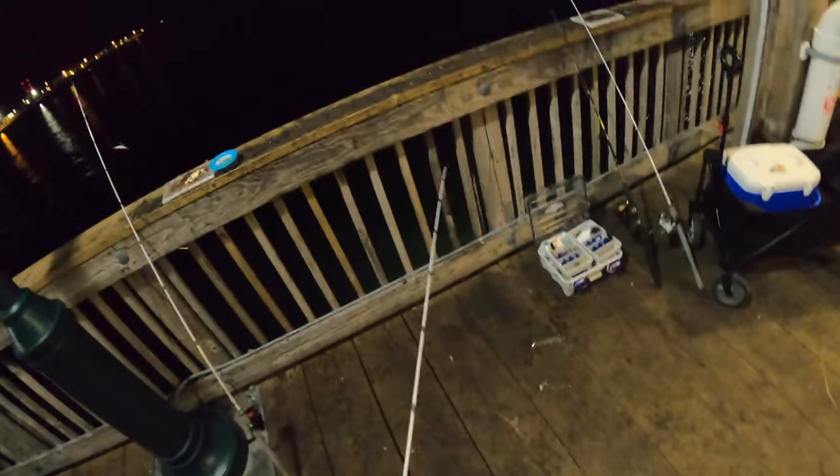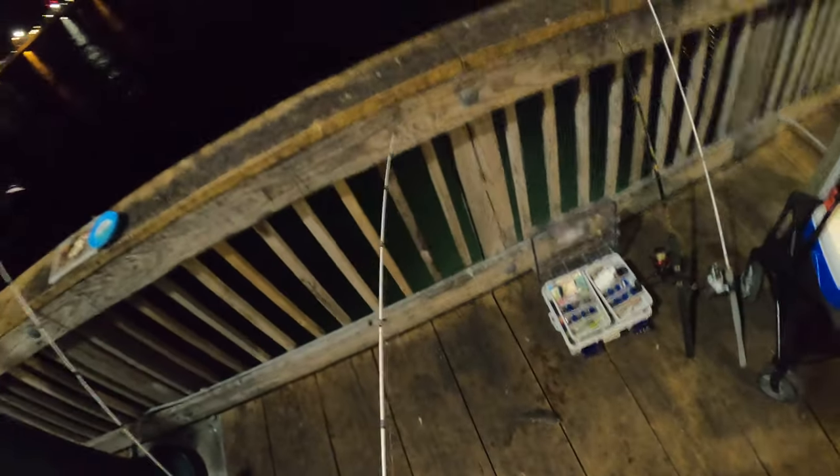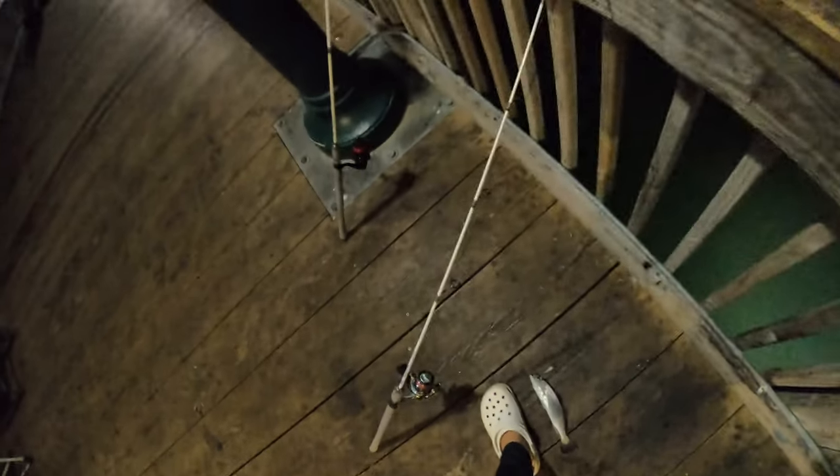Hooked up here guys, hopefully he stays on. Let's see what it is, pretty big. This is a speckled trout — another small speck. It's probably 10 inches but it's super skinny. Let's get him out here. Speckles have to be 14 here, and I think weakfish is like 12. Let's get him — there he goes.